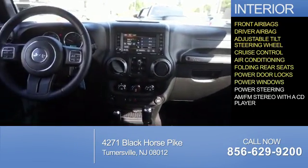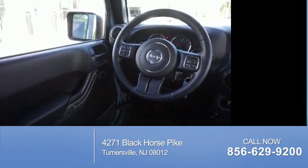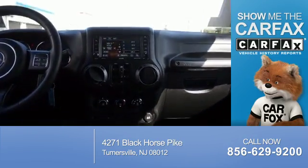Power door locks, power windows, power steering, and AM-FM stereo with a CD player. Rest easy knowing this vehicle comes with a Carfax Vehicle History Report.